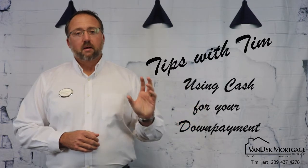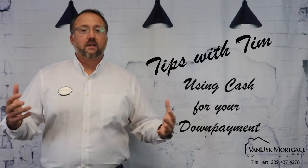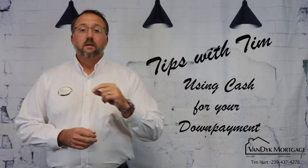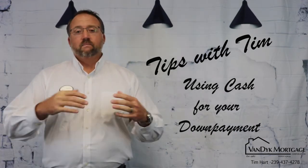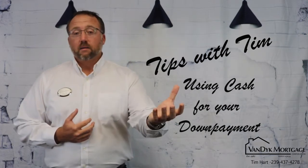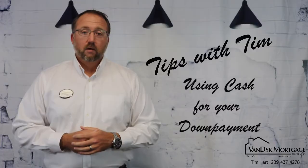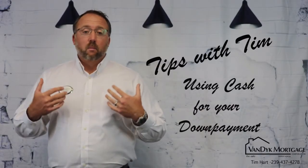This causes problems when that money is cash and it's in your safe or under your mattress or in coffee cans in your backyard — however you keep that money. That money is not going to be able to be used on a real estate transaction with financing unless it's been in your account for at least 60 days. If we collect two months worth of bank statements from you and we see a $5,000 deposit on that statement, we're going to want to know where that money came from. And if you say it's cash, we can't use it for a down payment. So if you see that on your statements, we're going to see it on your statements and we can't use it.